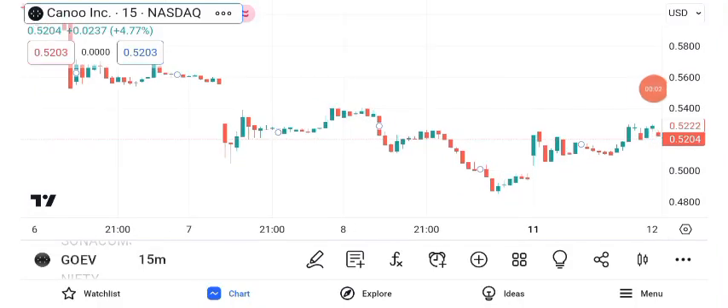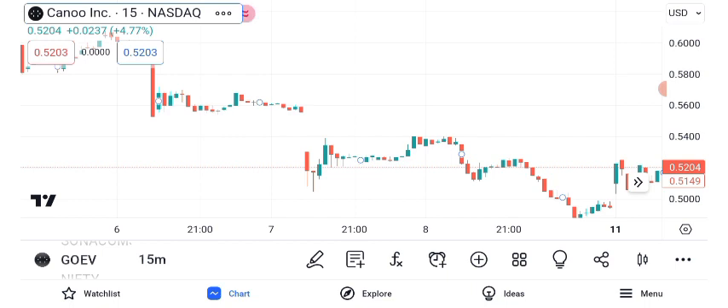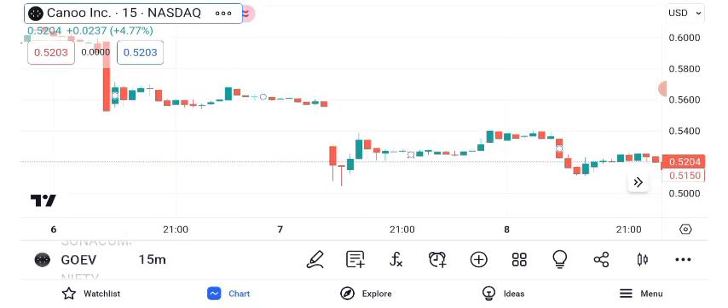Welcome back to our channel, where we explore the exciting world of stocks and investments. Today, we have an interesting one on our radar: Canoe Inc., ticker GEO EV, and its share price. Let's dive in.